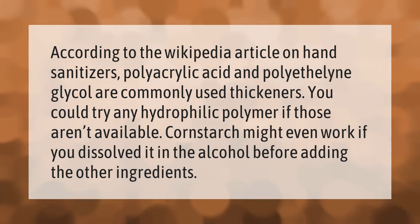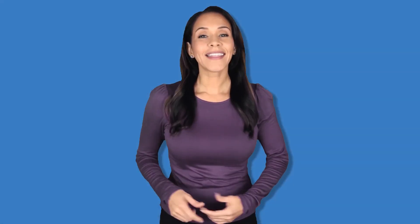According to the Wikipedia article on hand sanitizers, polyacrylic acid and polyethylene glycol are commonly used thickeners. You could try any hydrophilic polymer if those aren't available. Cornstarch might even work if you dissolve it in the alcohol before adding the other ingredients.